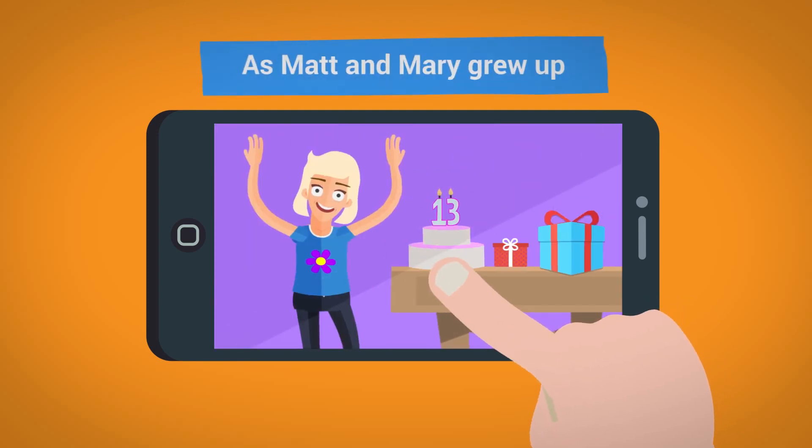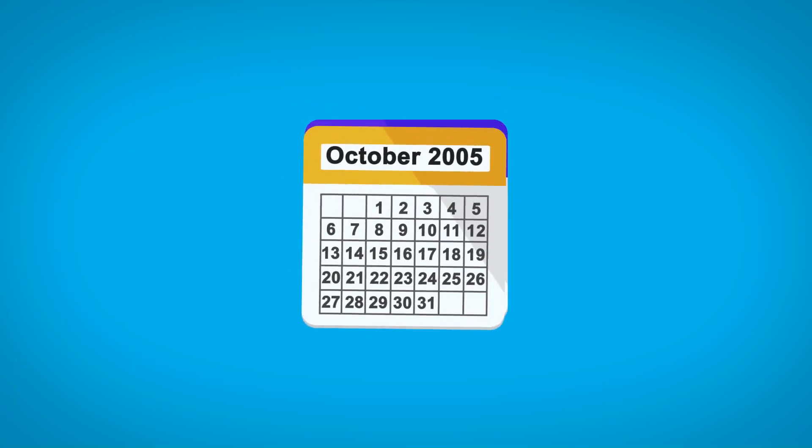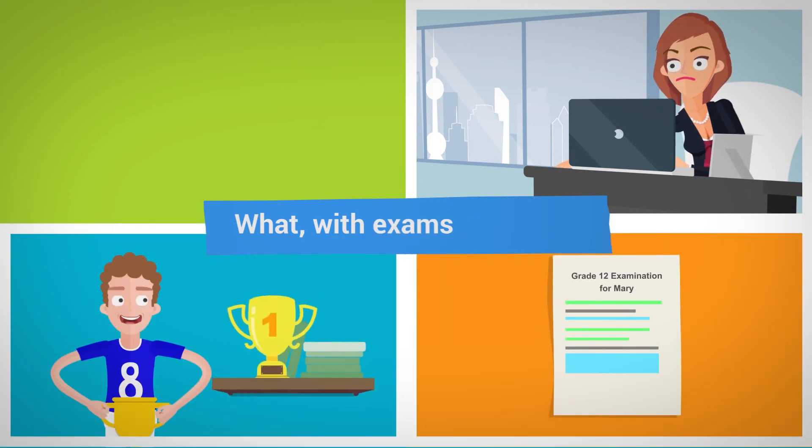But as Matt and Mary grew up, the timeshare week fell by the wayside. It was just not ideal to go on holiday at the same time every year, what with work, sports events, exams, and the odd emergency.